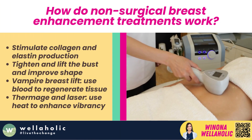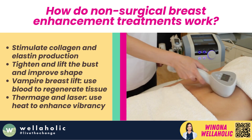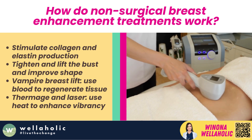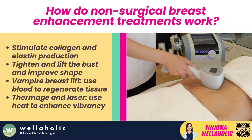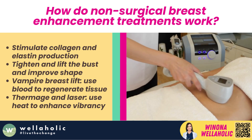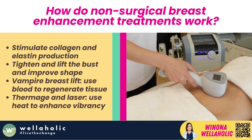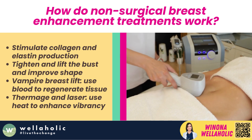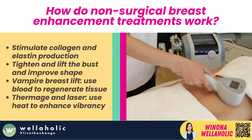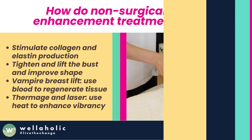How do non-surgical breast enhancement treatments work? The workings of non-surgical breast enhancement treatments lie in stimulating the production of collagen and elastin, tightening and lifting the bust, and improving the overall shape. Some methods like the vampire breast lift use the client's blood to stimulate breast tissue regeneration. Non-surgical breast lift treatments like Thermage or laser treatments employ heat to stimulate cellular turnover, thereby enhancing the bust area's vibrancy.